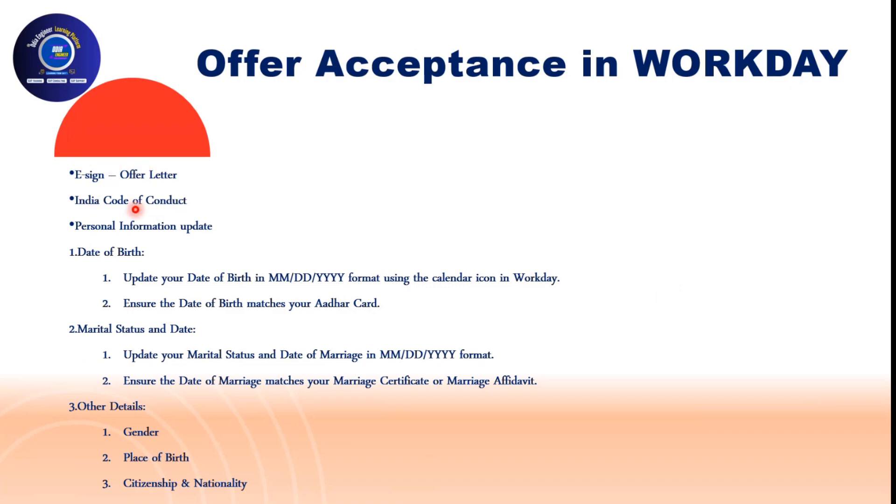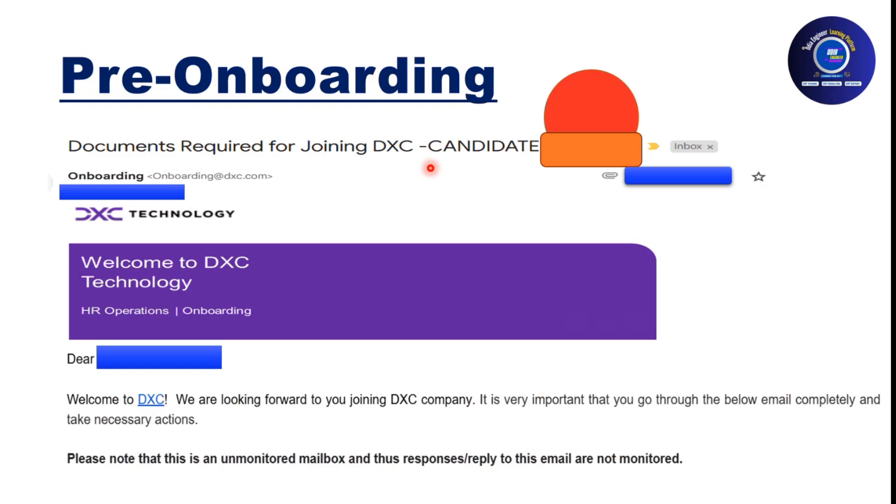DXC uses Workday for offer acceptance. You need to e-sign your offer letter first, then accept the India Code of Conduct, update personal information including date of birth, Aadhaar card details, marital status, date of marriage, gender, place of birth, and citizenship and nationality. Ensure all sections are filled. Only once you accept the offer letter will the next stage of the process be initiated from DXC's side, and you will receive an email from DXC Connect to create an account.